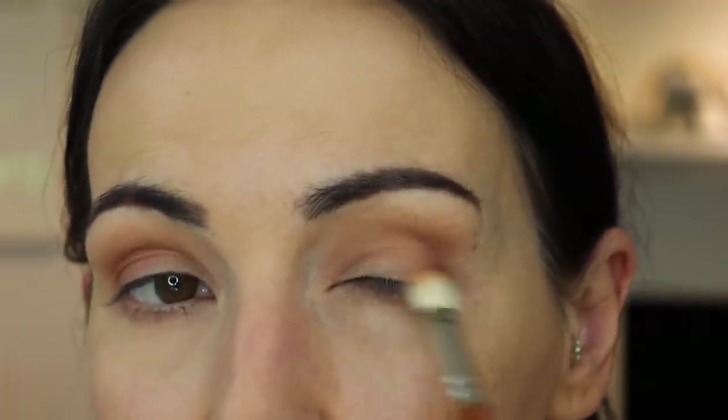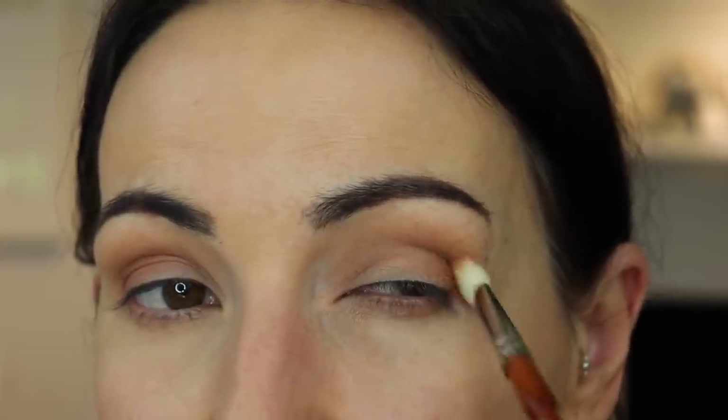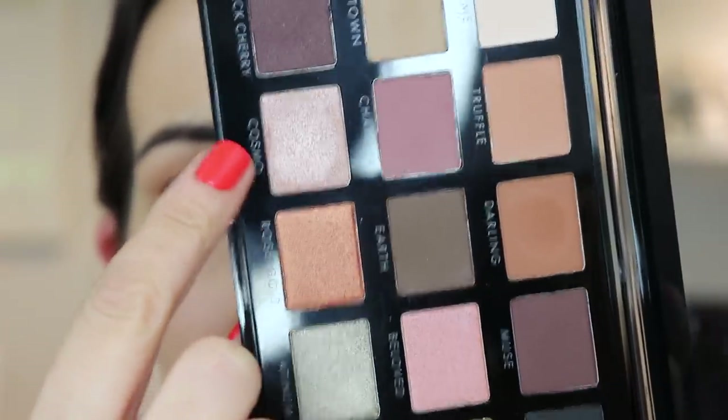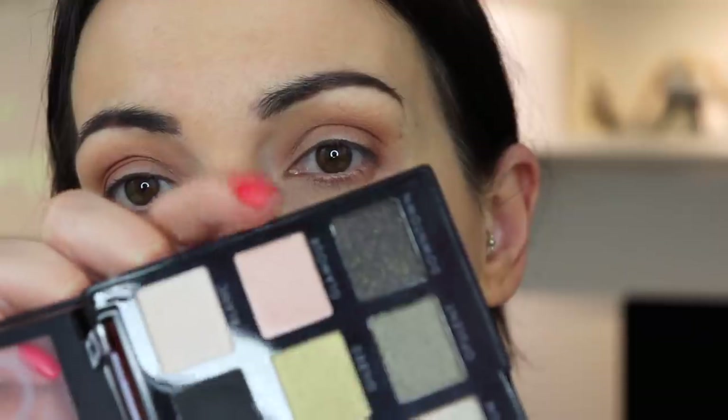Did you guys see previews for Pet Sematary? I've never seen the original one but I really want to see it. Tara said I have to watch the original one first. I'm going to take Rose Gold on my lid, and then one of these super light shades to do a little pop in the center. This one would be good for a little pop in the center - Glamour. That one's very pretty.